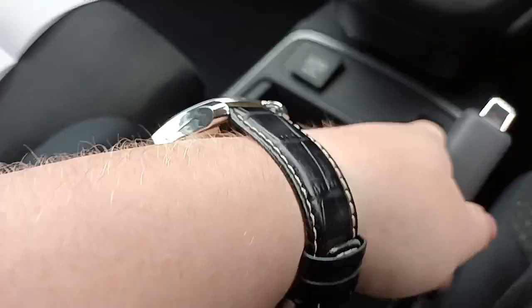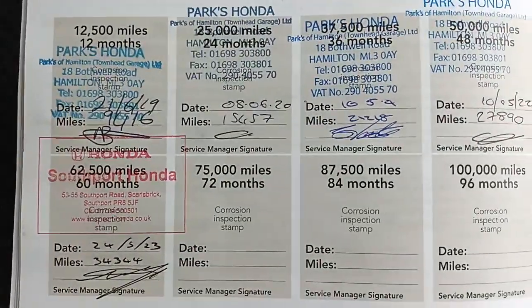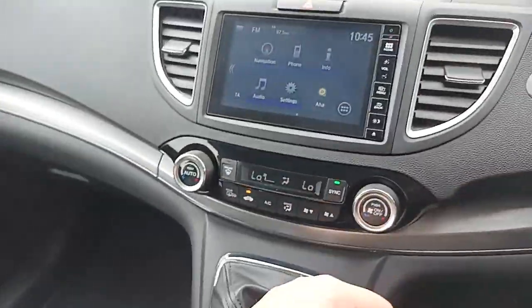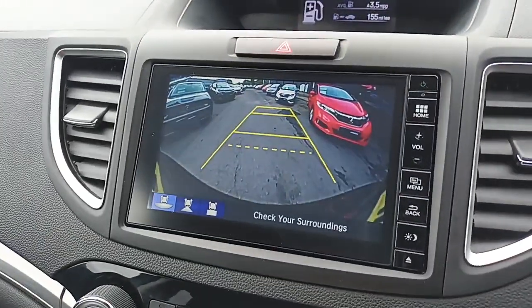Six-speed gearbox, manual handbrake, cupholders here, great little storage through there, and a nice big reverse camera.